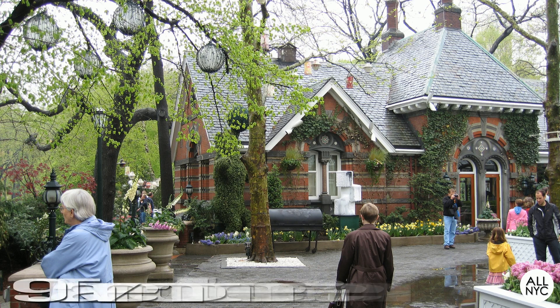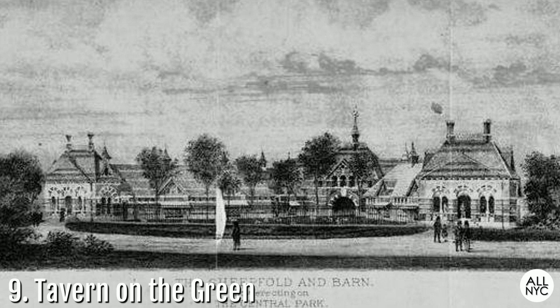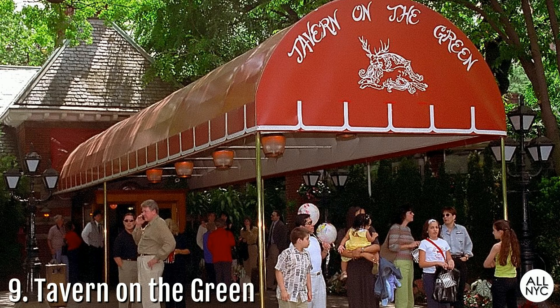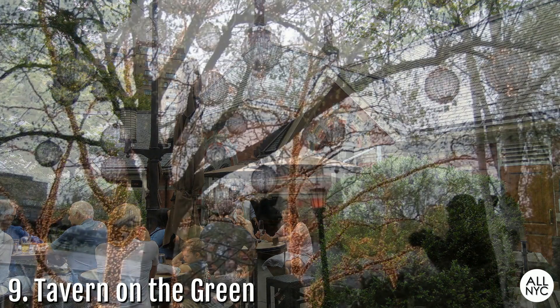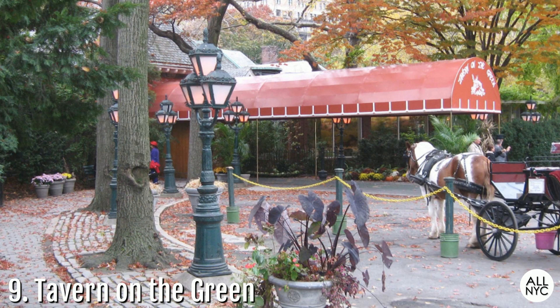Number 9: Tavern on the Green. Originally built in 1870 as a sheep fold for the sheep that grazed in the nearby Sheep Meadow, Tavern on the Green is now an iconic restaurant visited by millions every year. Open seven days a week, this landmark restaurant serves breakfast, brunch, lunch, and dinner. Located at 66th Street and Central Park West, Tavern on the Green is known as one of the nation's highest-grossing independent restaurants, and reservations must be made at least two months in advance.